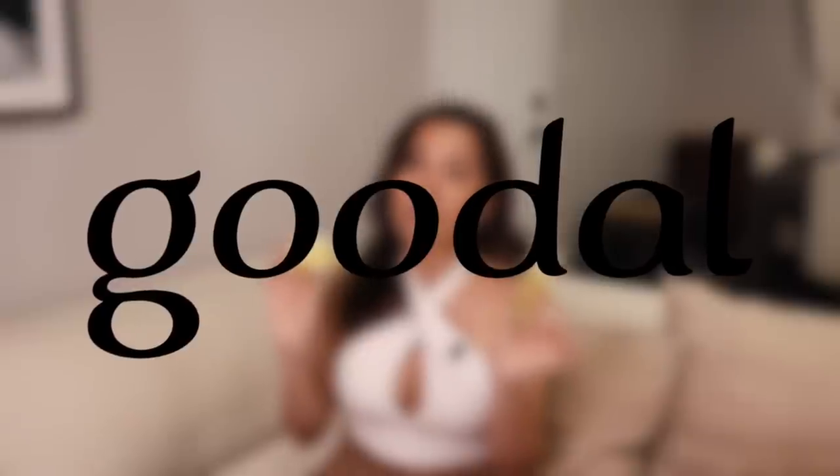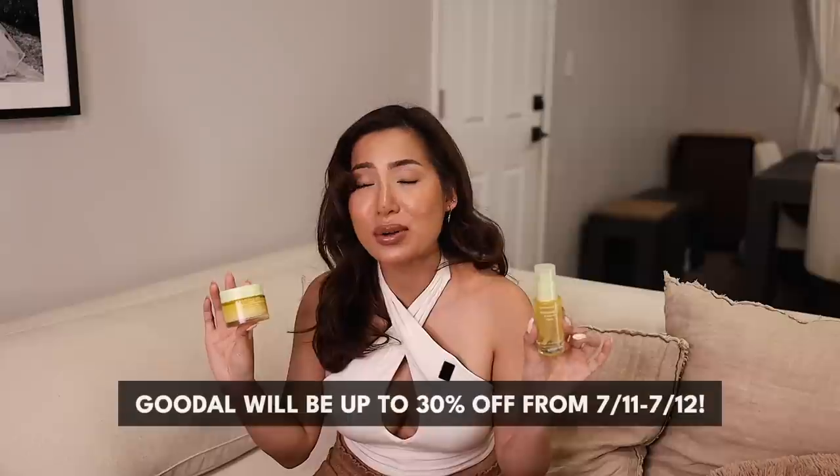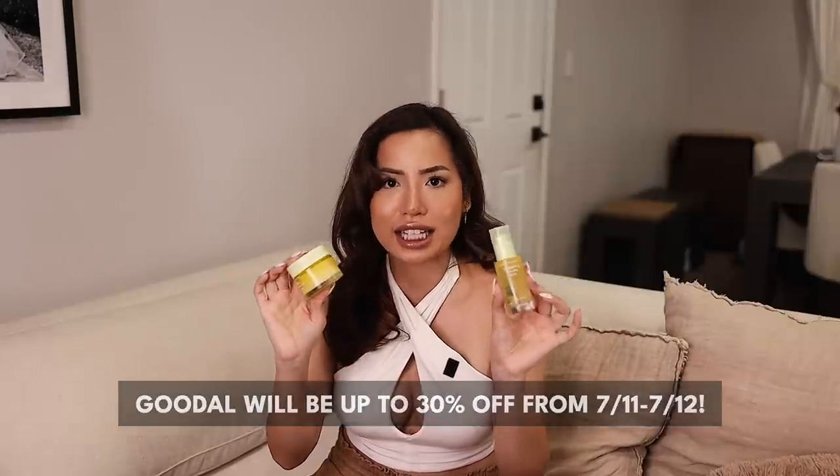Goodall was also nice enough to partner with us on today's video, so thank you guys so much. Something that is never a letdown when it comes to K-beauty, aside from their formulations, is their packaging. It's not only aesthetic, it's high quality and functional. That is glass, baby. They never miss — top tier.